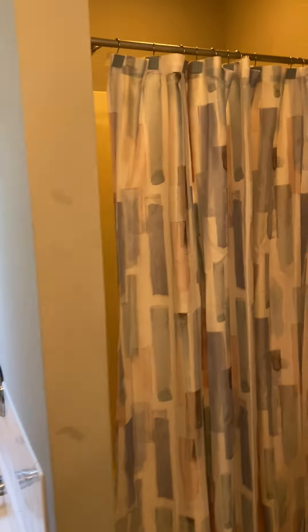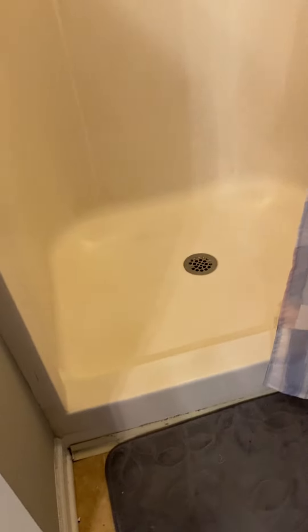Shower. It's a walk-in shower, small little lip — just step up into the shower. A couple of shelves.